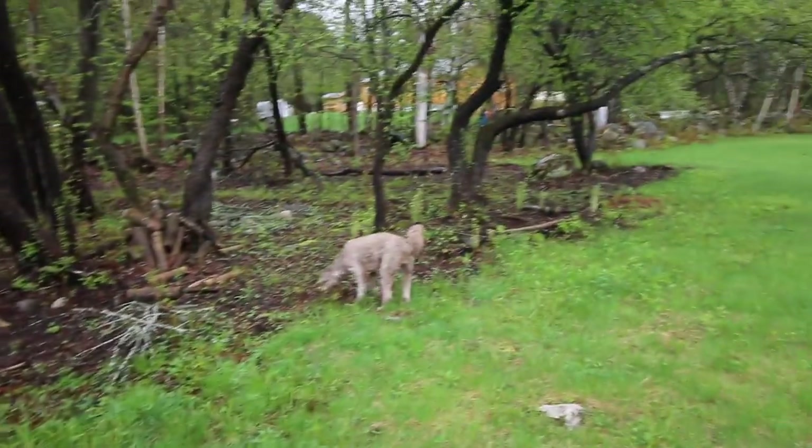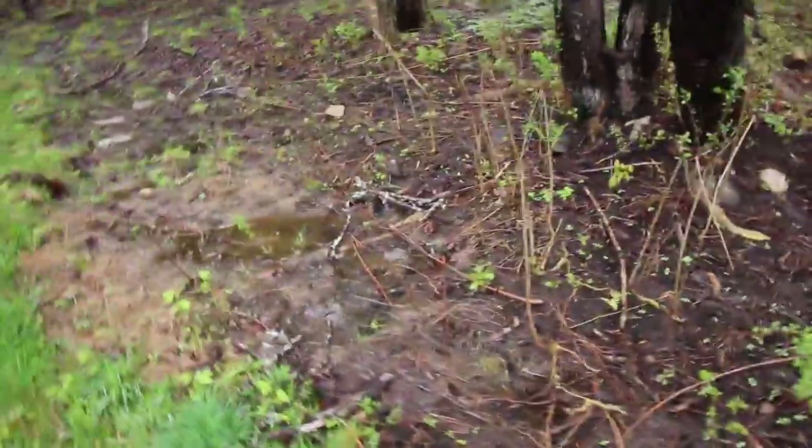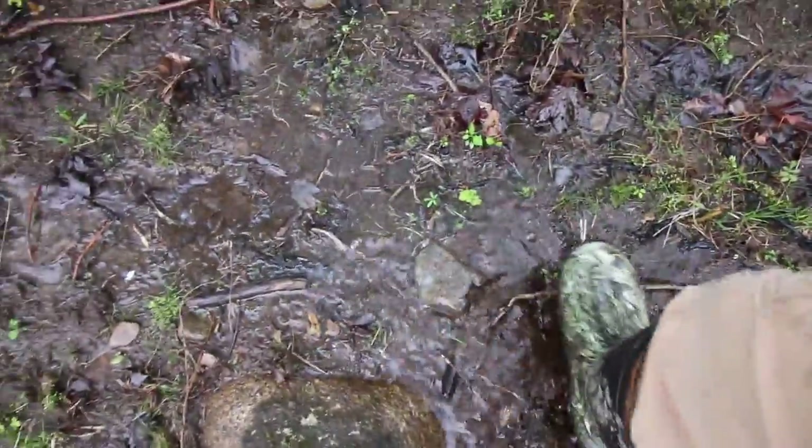This area over here is where we ran the pigs. It's just all brush, grown up really bad. We've got to go in here now with a weed whacker and cut this stuff down, but they cleared it for us. We just got to wait for it to dry out unfortunately. It used to be an apple orchard at one point. That was really nice.